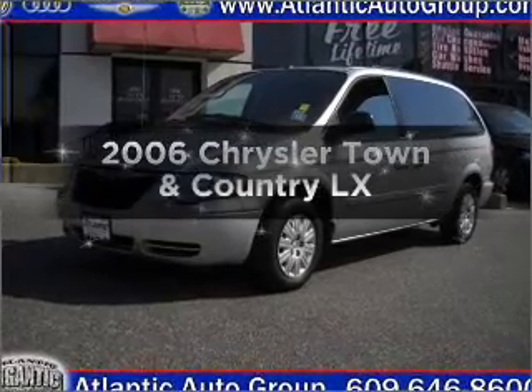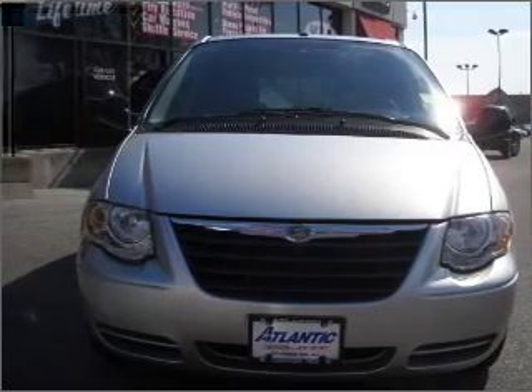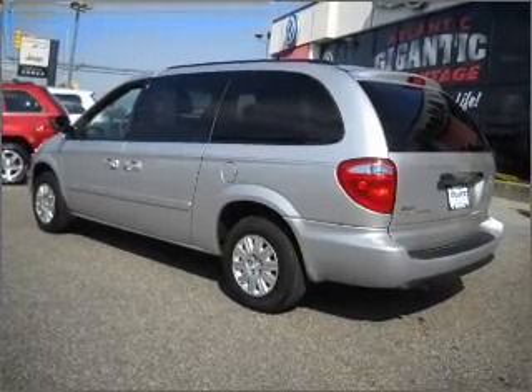Presenting the 2006 Chrysler Town & Country. Travel the roads in style and comfort in this great vehicle, with a reliable six-cylinder engine that responds smoothly to its automatic transmission. Premium wheels lend a distinctive appearance.